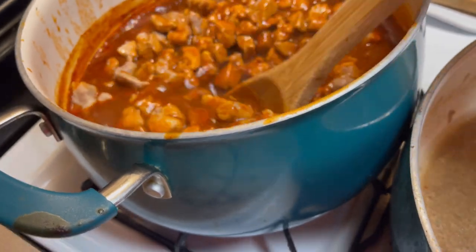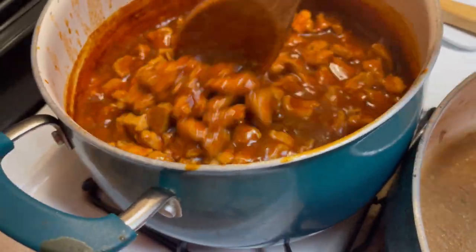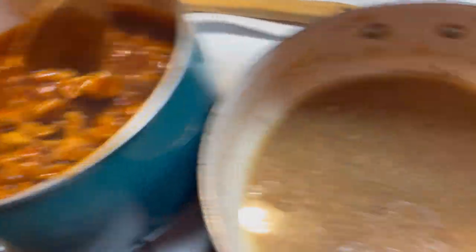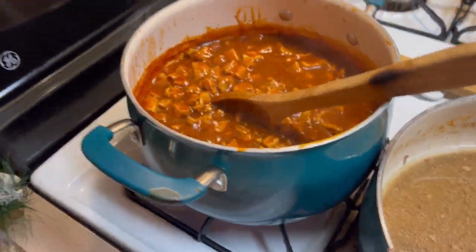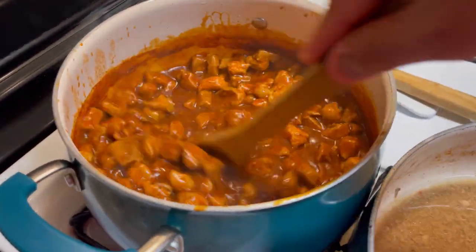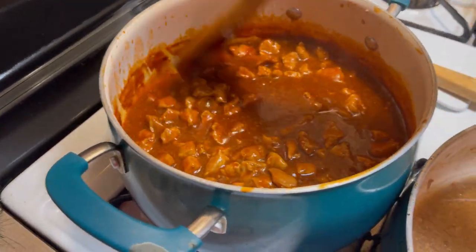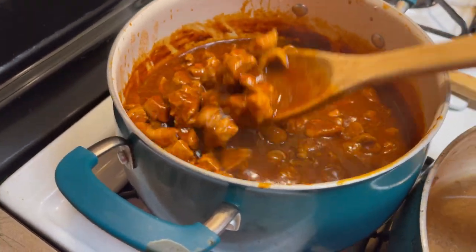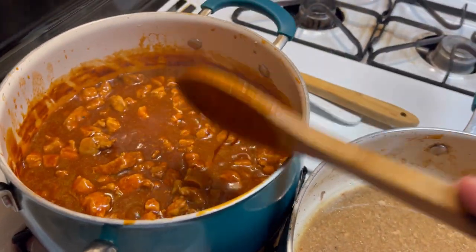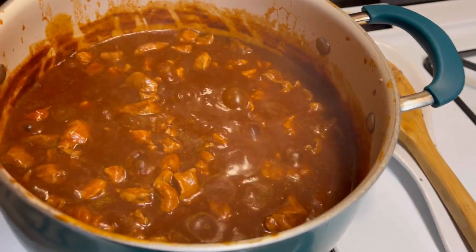Now we've transferred the pork meat into the red sauce and we're going to let this simmer for about another 30 to 40 minutes. We used the strainer. You can add frozen corn, canned corn, or potatoes sliced up like a hash if you want. But what we're just having is plain pork meat in the red chili. Now we're going to get started on the fry bread and let that simmer.